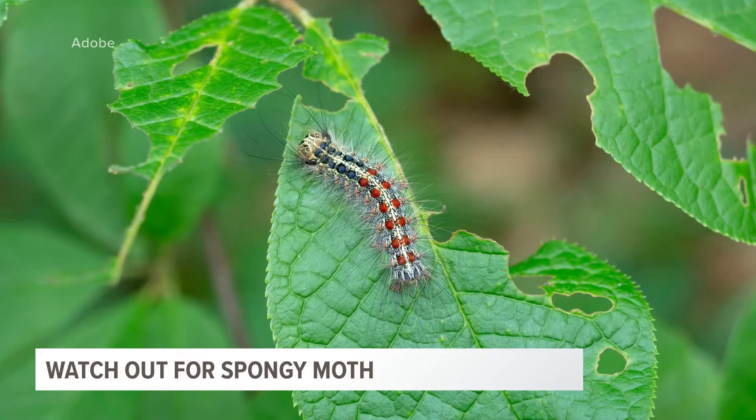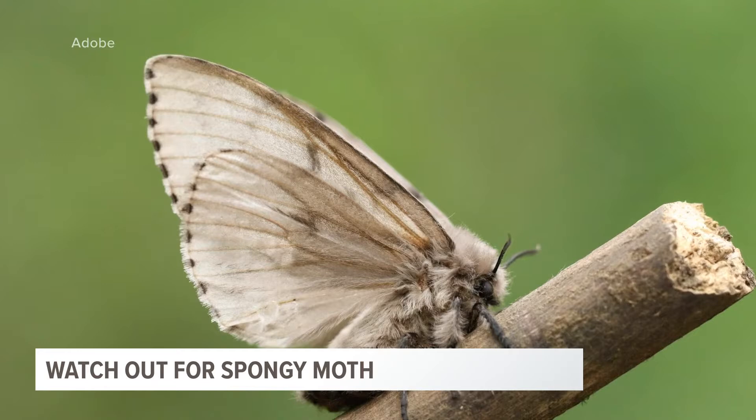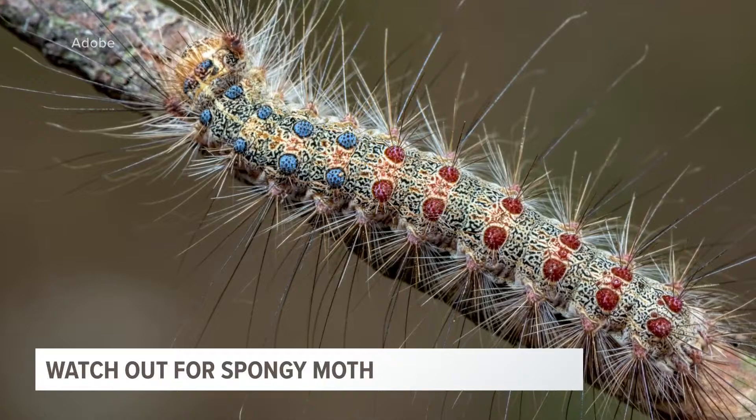Now through the end of April, right now, the moth is in the egg phase of its life cycle, meaning it's the perfect time to look for egg masses on tree trunks and limit its spread. Egg masses are light brown, sponge-like in appearance, and only roughly the size of a quarter. Michael Phillip, Director of Pesticide and Plant Pest Management for the Michigan Department of Agricultural and Rural Development, explains what to do if you find an egg mass.